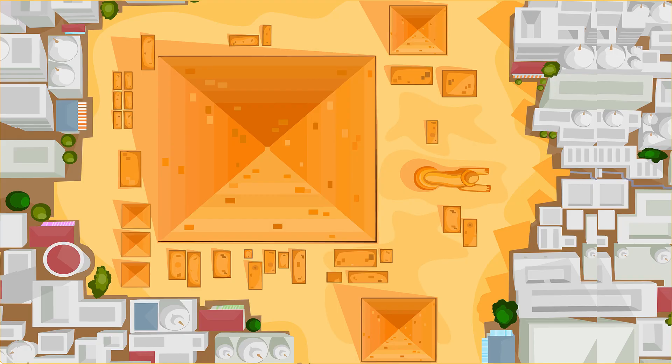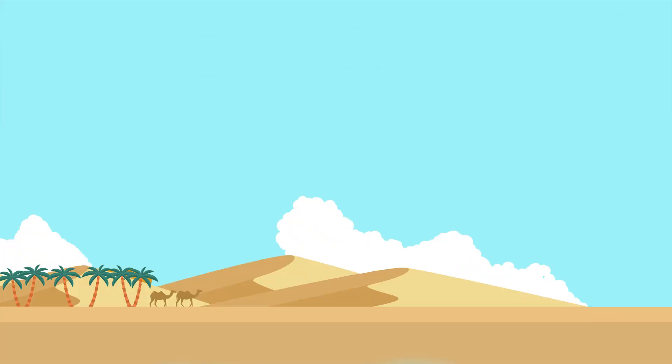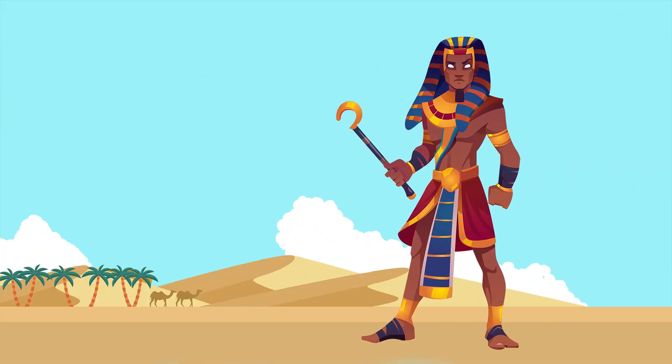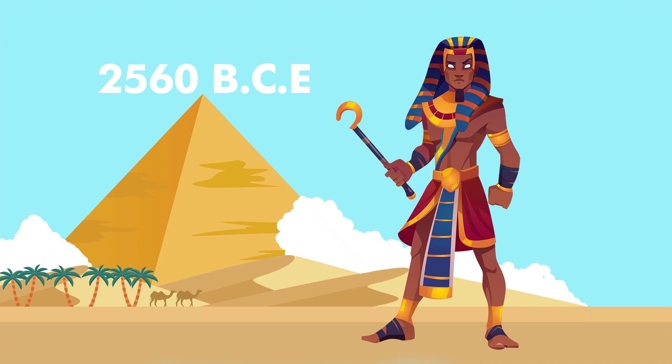The oldest of the most famous pyramids in the world is also the largest. At 481 feet, it's not called the Great Pyramid of Giza for nothing. It was constructed at the order of Pharaoh Khufu sometime around 2560 BCE, although how it was actually constructed has been shrouded by history.